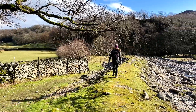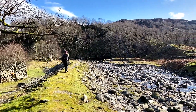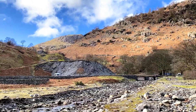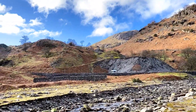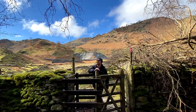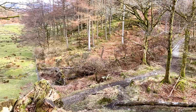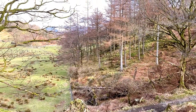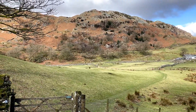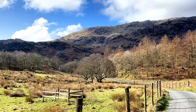We parked in Low Tilberthwaite at a National Trust car park and started our walk along Newdale Beck, where you instantly get stunning views and headed into a lovely little forest. You're then surrounded by farmland before starting the ascent to Holme Fell.